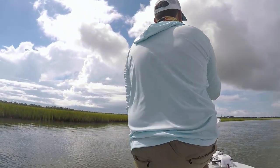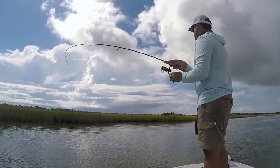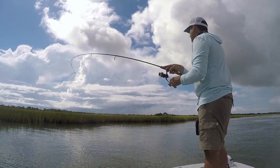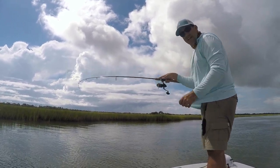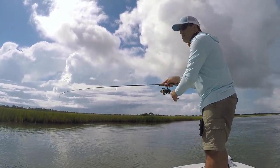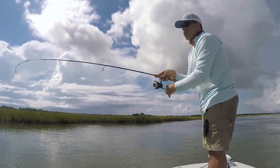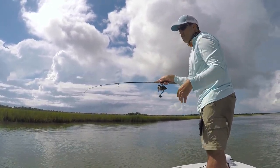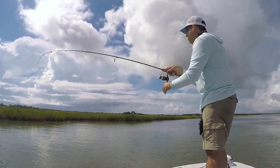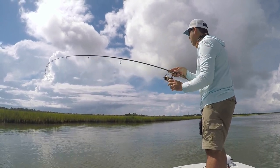Nice head shape there. When you're catch-and-release with redfish, you don't want to horse them in, but you certainly don't want to let them fight too long either. Especially a larger fish — you don't want to exhaust them too badly. You want to make sure you get them out of the water and get them right back in. If you're catch-and-release, it's very important to get them back in there and make sure they're healthy and strong when you let them go.